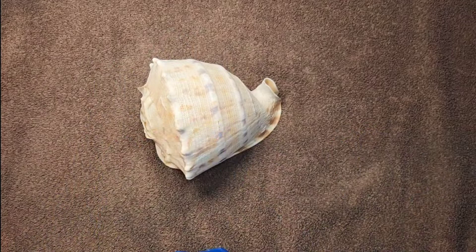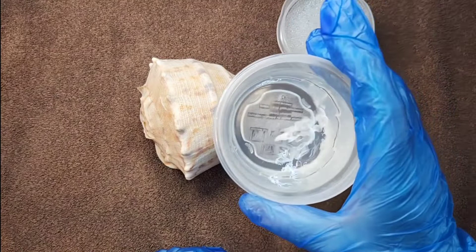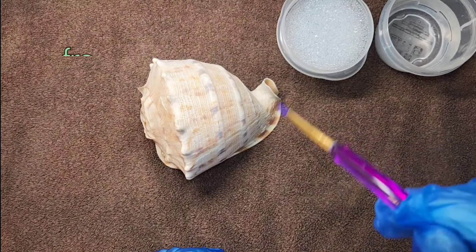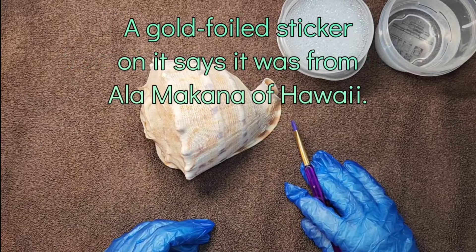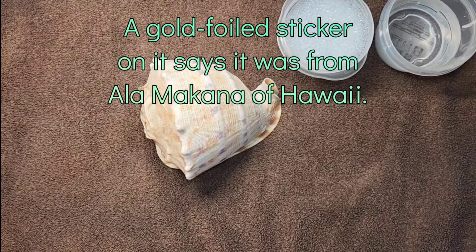I have some soapy water. We're going to do this the hard way — instead of taking it to the kitchen sink and scrubbing it with high water pressure, we're going to do a little bit of ASMR. Why not? It's a beautiful spring day.